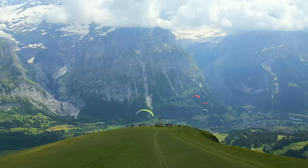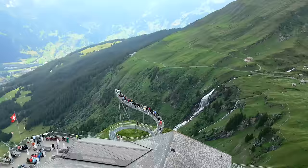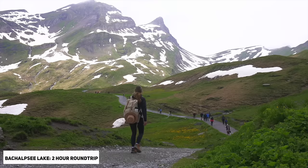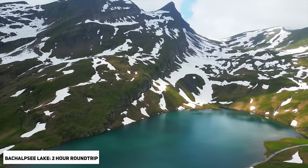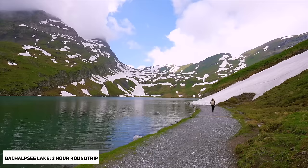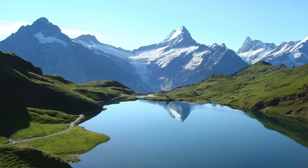At the top there's paragliding, zip lines, mountain carts, and even a cliff walk that will get your heart racing. We went up to First for one of the most breathtaking alpine lakes in Switzerland called Bachalpsee Lake. To reach the lake it only took one hour and was super easy, great for everyone. We didn't get lucky with the weather because there were clouds, but it was still super cool seeing the snow-covered mountains in June.